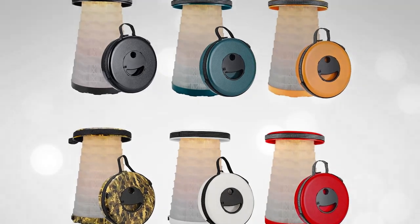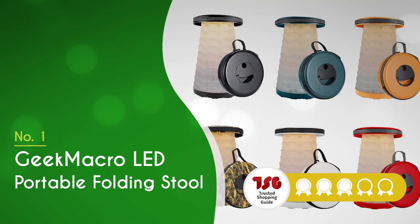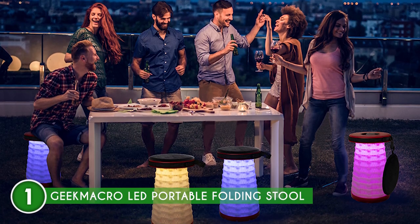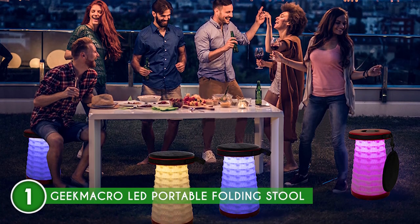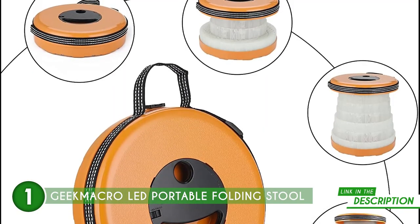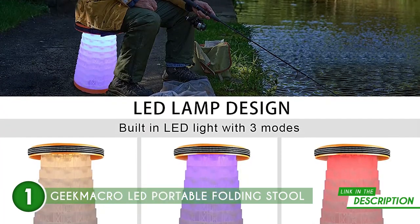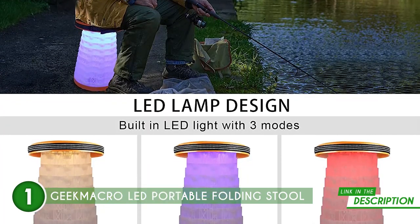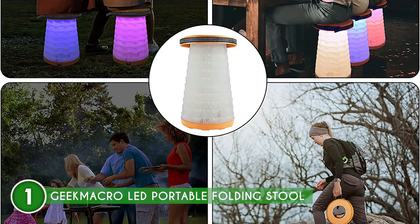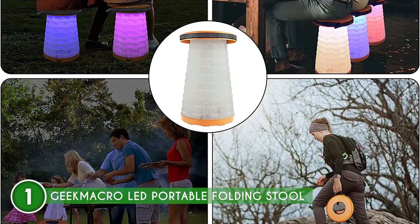The best portable stool on our list is the Geek Macro LED Portable Folding Stool, which trustedshoppingguide.com has awarded a 5 badge rating. Make your camping memorable and enjoyable using the Geek Macro LED Portable Folding Stool. This stool was made to be light and easy to carry, and it can be folded up quickly and easily for storage or transport. Our team especially likes the built-in LED light that can be set to a variety of brightness levels, providing more light for camping and outdoor activities. It can also serve as a seat, a footrest, or even a small table, making it adaptable to a variety of settings.